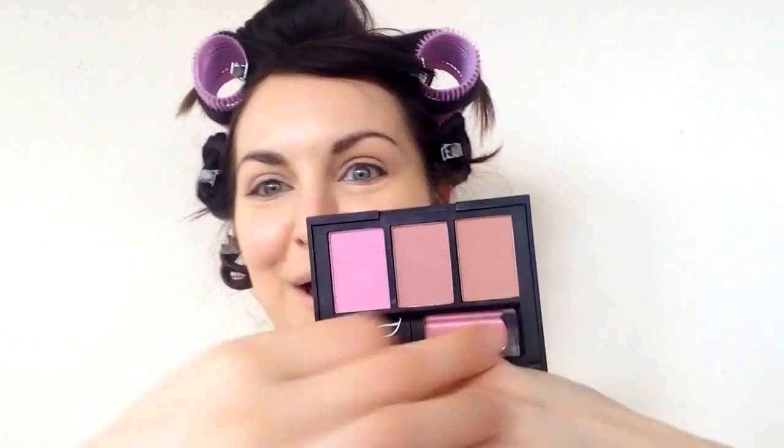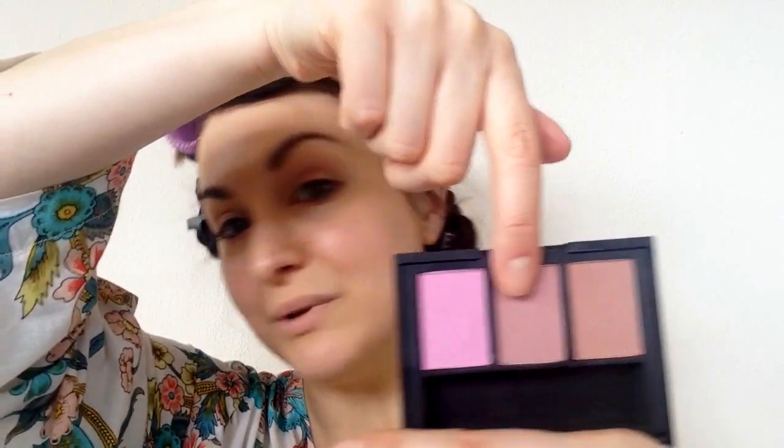To start, I'm going to be using this NARS Assist Blush Contour and Lip Palette. I love this because it's everything you need. I'll be using this lip color — this is Istria, I believe — as well as Enthralled Blush, Roman Holiday Blush, and then this flips down and I have my Albatross Highlighter and my Laguna Bronzer. That's pretty much everything we're going to be using on the face.